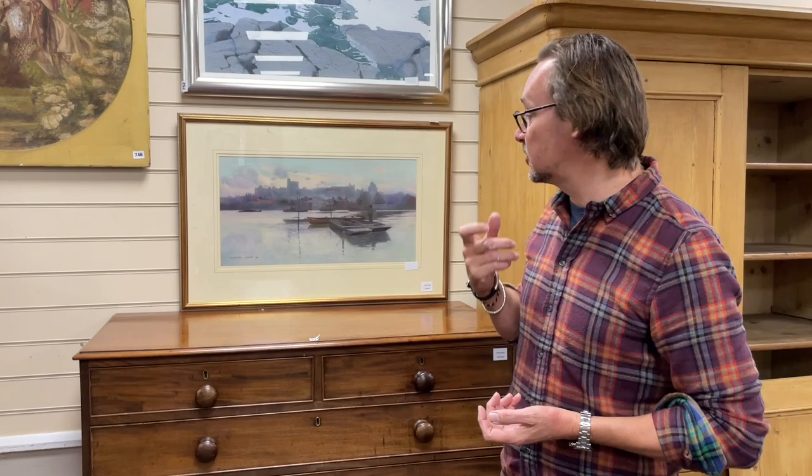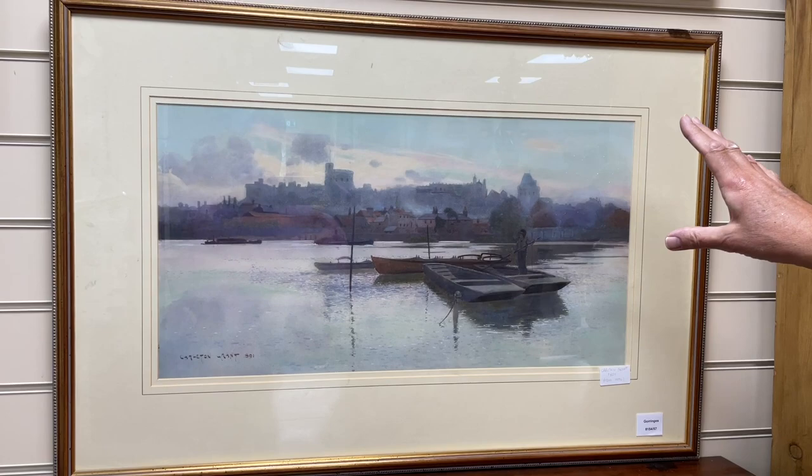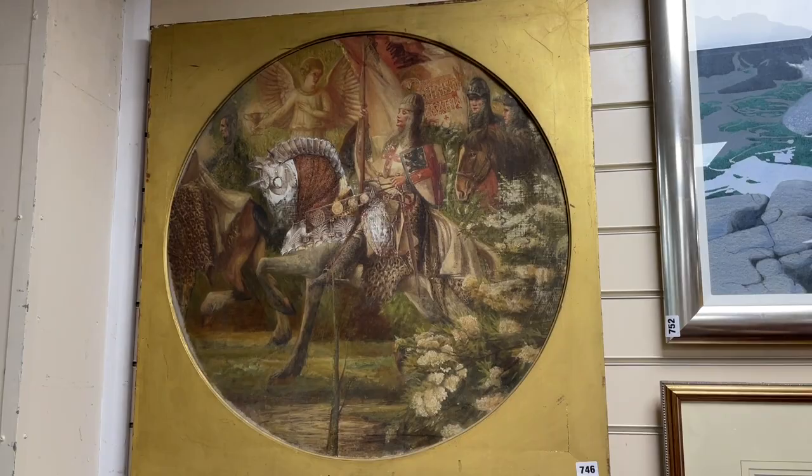Here's one of them by Carlton Grant — a view of Windsor by the looks of things, there's Eton Chapel. Nicely painted watercolour. Something a bit more contemporary up above: this is Bill Wright, Scottish watercolourist, that sort of coastal scene. And to the left of it, something very Victorian — this is an oil on canvas, very Arthurian legend by the looks of it. That's lot 746.